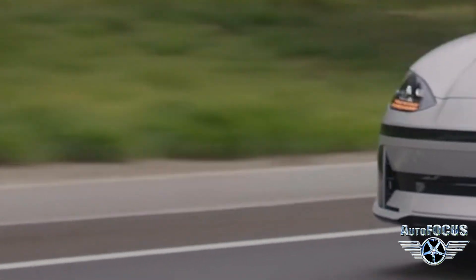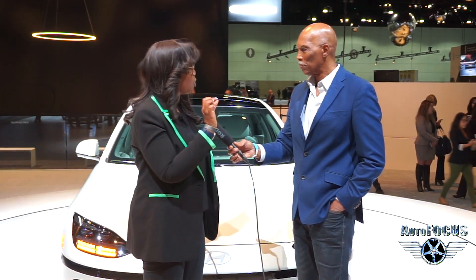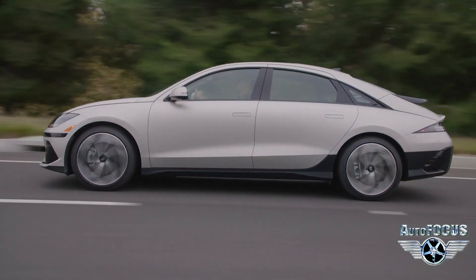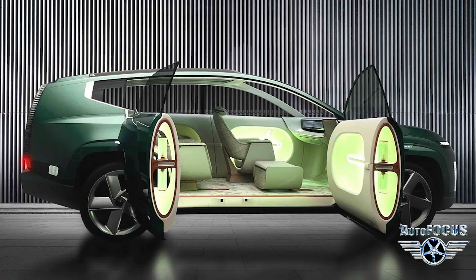When they measure aero, they measure it in coefficient of drag. The best production vehicle coefficient of drag is 0.20. This vehicle comes in at 0.22. With the streamlined function and aerodynamics of this vehicle, we're going to be at 350-plus miles of AER, off the same platform. And then in a couple of years, we're going to have a three-row SUV for families, off this platform as well.